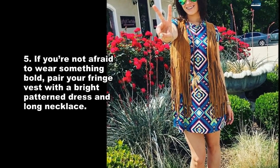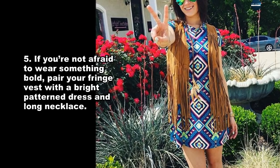If you're not afraid to wear something bold, pair your fringe vest with a bright pattern dress and long necklace.